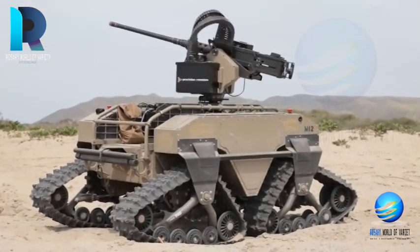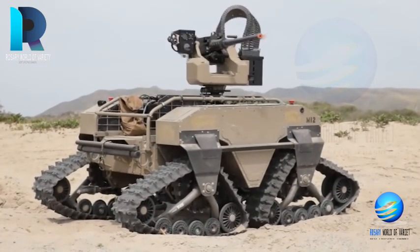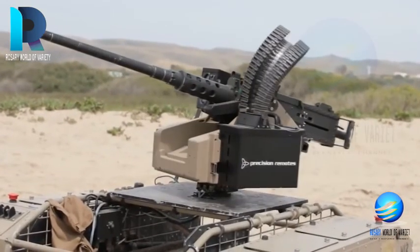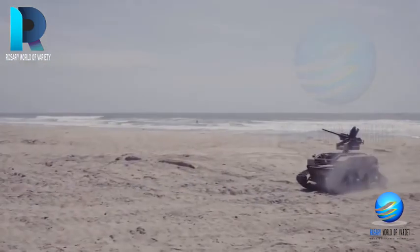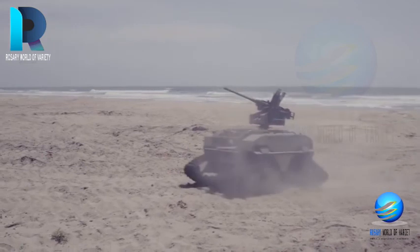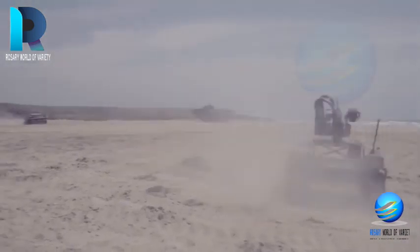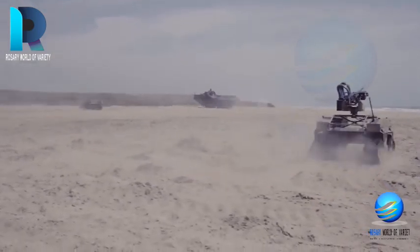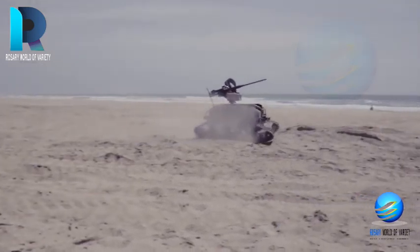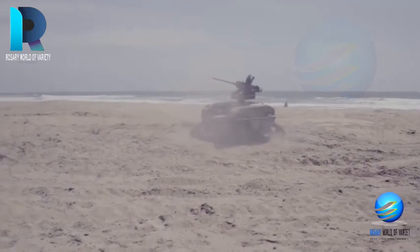The MUT has been engineered in such a way that it can effortlessly evolve to accommodate new payloads, new controllers, and increased levels of autonomy. With the help of a remote-controlled MUT, military personnel can scout an area before humans. It can even be used for launching weapons. The US military has signed a contract with General Dynamics Land System to buy 5,700 robots by 2024. The MUT comes in two different versions: wheeled and tracked.